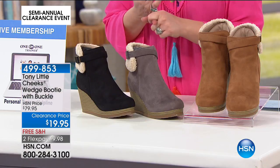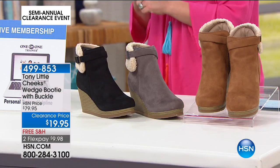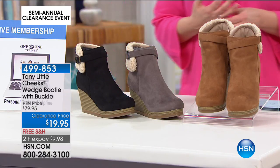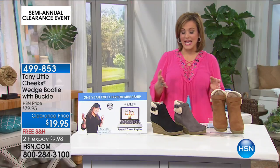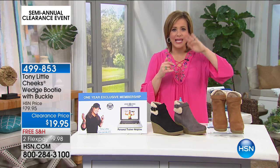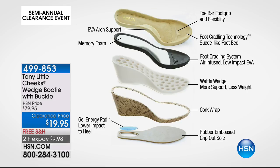These are $10 to get them shipped out to you — $9.98 on any debit or credit card, free shipping and handling. Item 499-853 is your item number. But once again, I want to show you all the layers of technology, because you are getting layer after layer that's been really thought out.